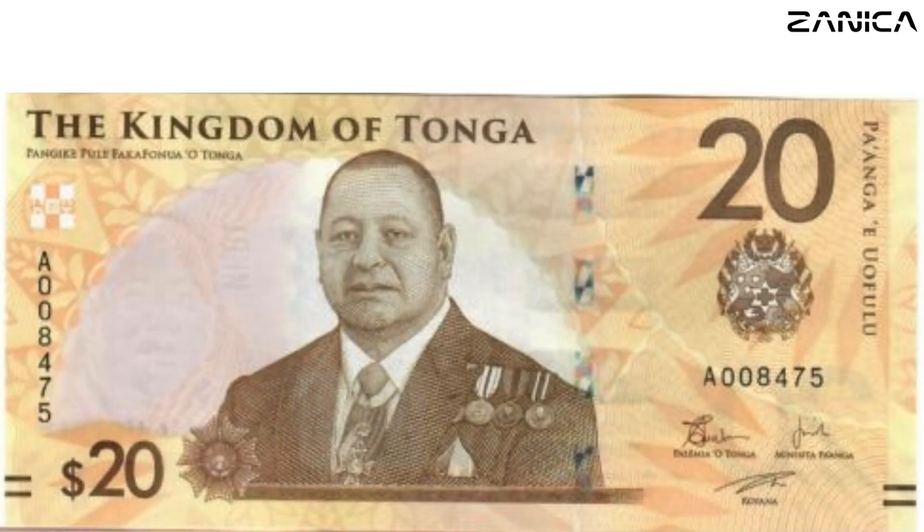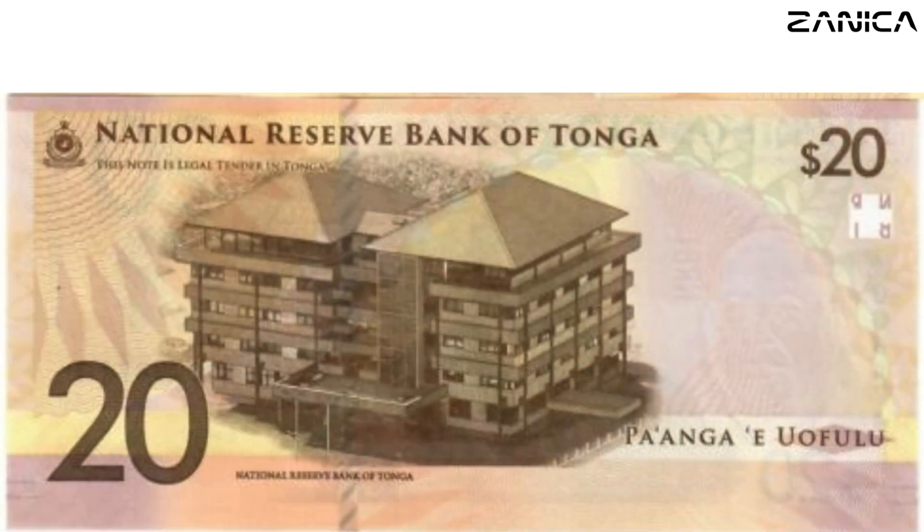As we delve deeper into the Paanga series, the 20 Paanga note takes center stage with its distinguished brown hue. Fronted by King Tupo VI and the Tongan coat of arms, the reverse side showcases the imposing National Reserve Bank of Tonga building — a testament to Tonga's financial strength, bridging the gap between artistry and economic prowess.